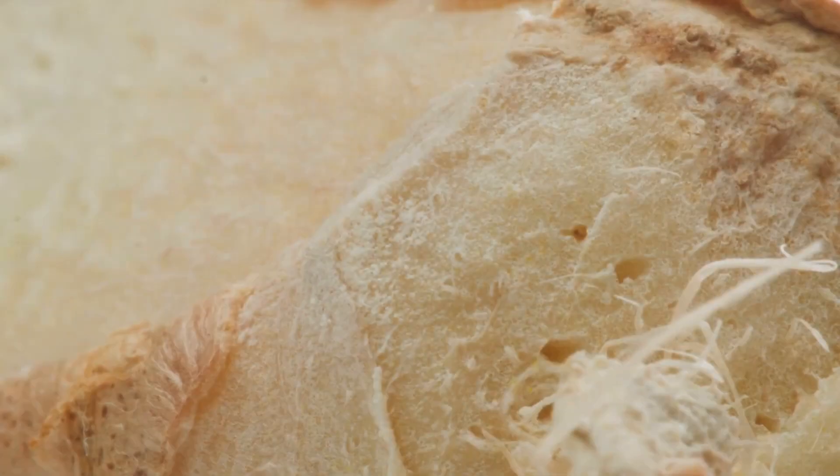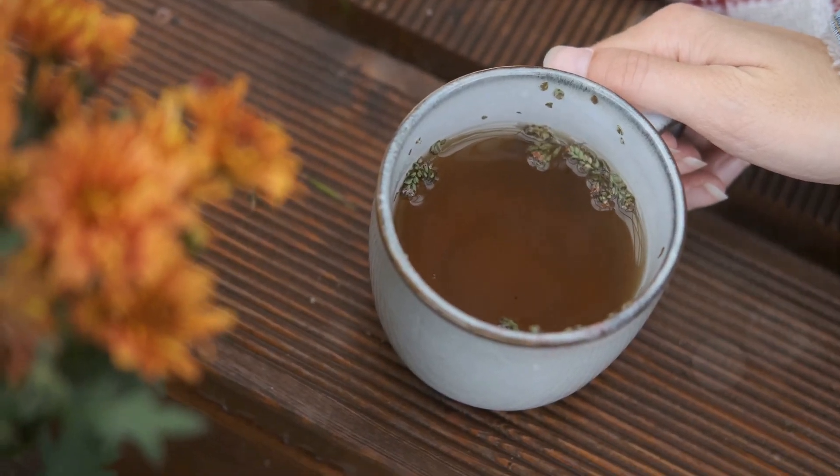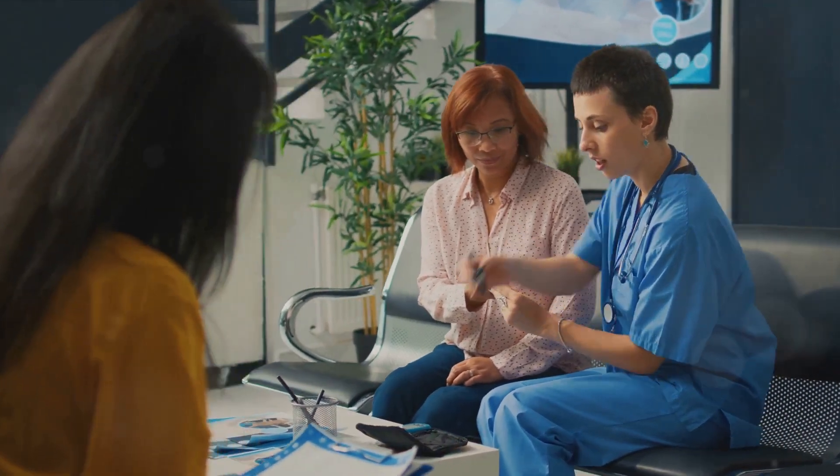Benefit number four: ginger can lower blood sugars and improve heart disease risk factors. This super root may have powerful anti-diabetic properties. It's proven to lower blood sugar levels and improve various heart disease risk factors in patients with type 2 diabetes.